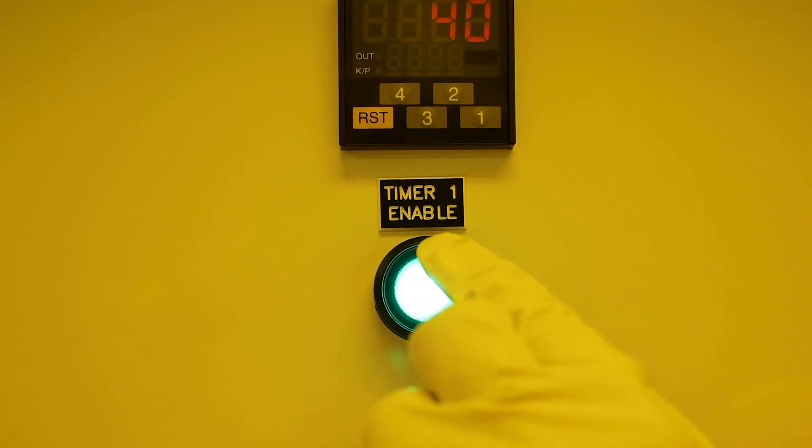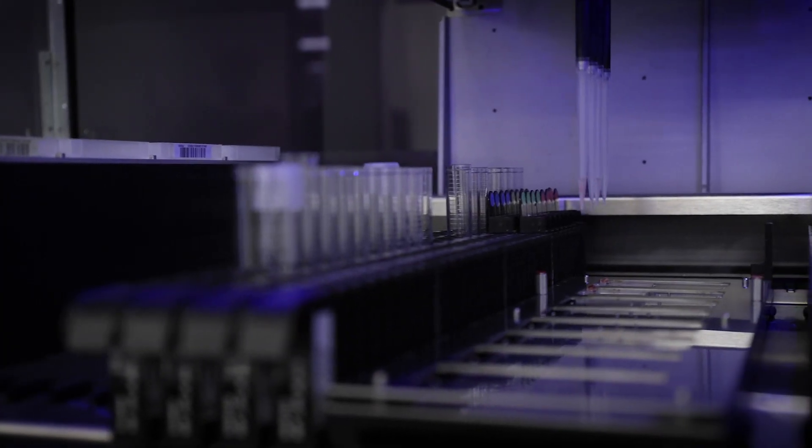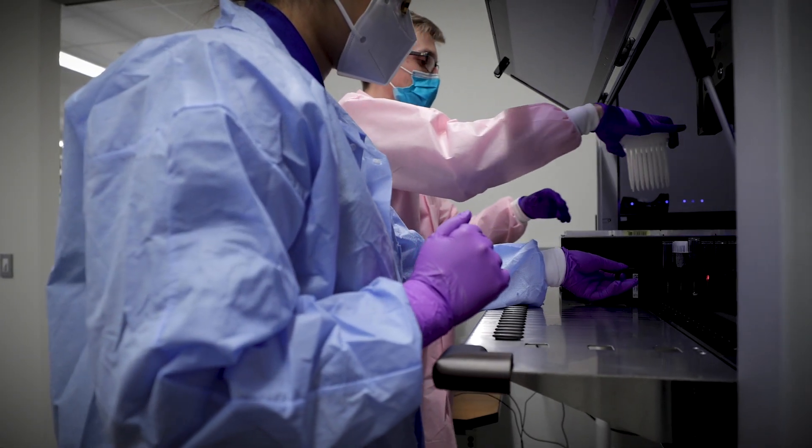Every single aspect of this work is being done by graduate students and undergraduate students. You have to understand how much time and effort is put into these labs — the graduate students are coming in day in and day out, and Dr. Soper is coming in 24 hours a day, working day and night on this project. There's a lot of work that goes on behind the scenes.